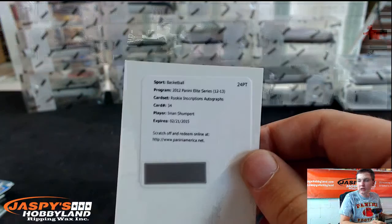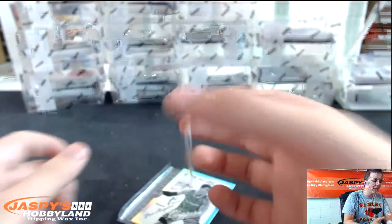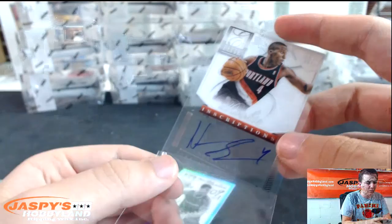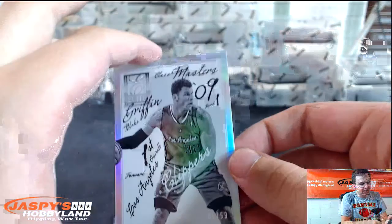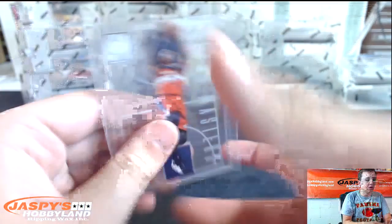Next one is Rookie Inscription Autograph, Iman Shumpert for the Knicks. Wow, another hit for the Blazers — Rookie Inscriptions, Nolan Smith. I hit you a Blake Griffin, 80 of 99. Glass Masters, Blake Griffin. And John Wall, Glass Masters.